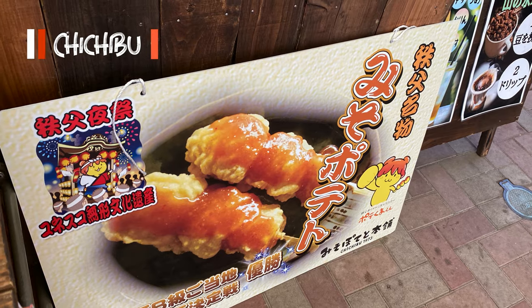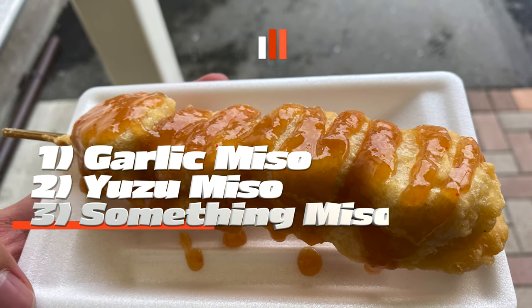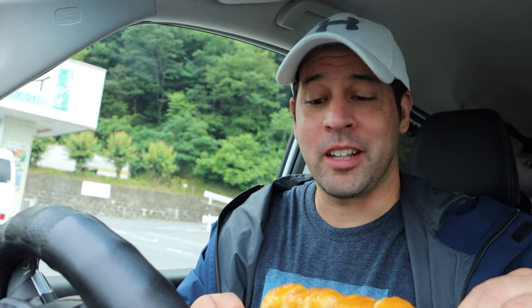So I got what the lady at the booth called Chichibu's soul food. It's potato, and there was a variety of miso flavorings — there was garlic and yuzu, and maybe just basic miso. She recommended this one. Really nice lady. I'm going to try this out. Wow.